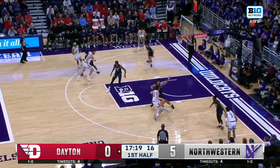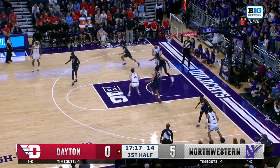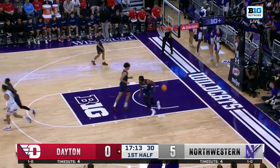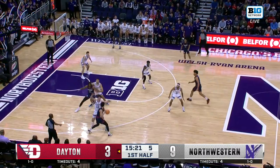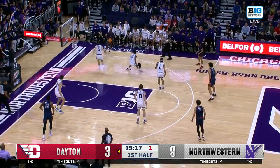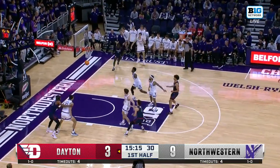An 0-for-4 start from the floor for Dayton, and Northwestern trying to stay running with Barnheiser — and he makes it seven in a row. Barnheiser defending late in the clock with five on the shot clock to Holmes. Long pass, and it's Cheeks drilling a three.